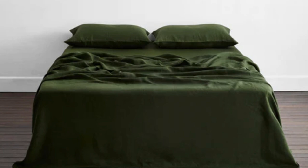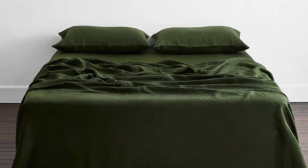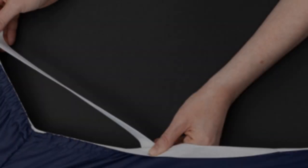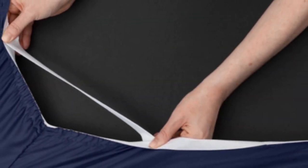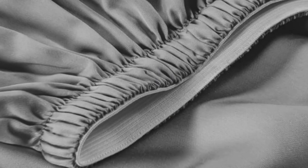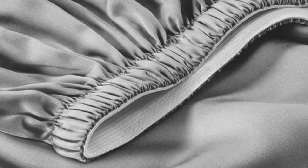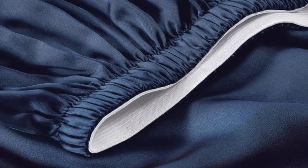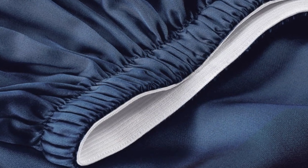Thanks to the smooth fabric and the sateen weave, the sheets easily glided across our skin, making it a great choice for sleepers with skin that's sensitive to harsh rubbing from coarser fabrics. A silky sateen weave enhances the buttery-smooth Tencel fabric. Six sizes are available, all of which correspond with standard mattress dimensions. Twin and twin XL sizes include a flat sheet, fitted sheet, and single pillowcase, while larger sizes feature these elements and an additional pillowcase.